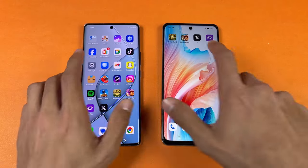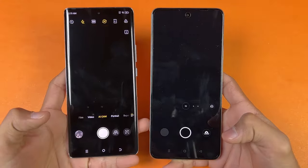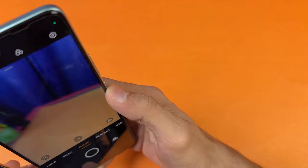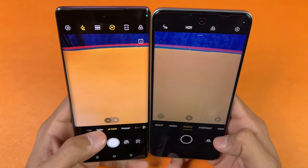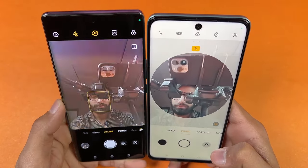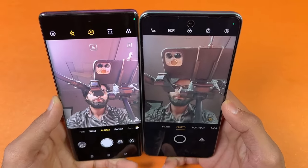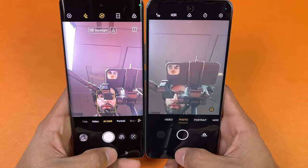Last up, launching the cameras on both phones using the default camera application. The cameras open up slightly faster on the Spark 20 Pro Plus. The back camera is much better on the Spark 20 Pro Plus — we have much better colors. Looking at the front camera, on the Tecno we have 32 megapixels while on the Oppo we only have 8 megapixels, so the front camera is massively better on the Spark 20 Pro Plus.